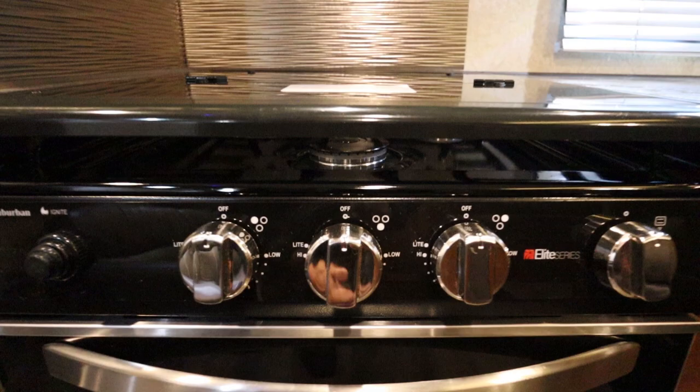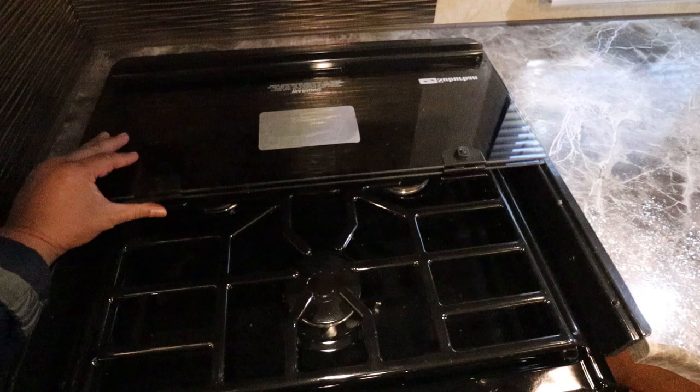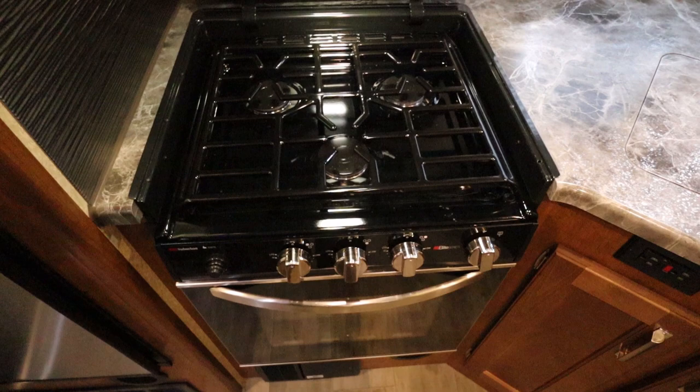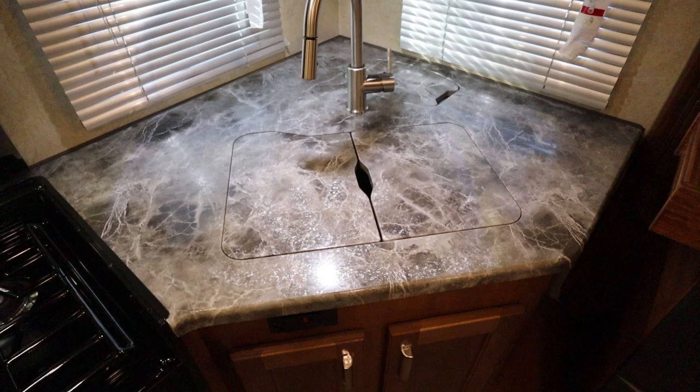Notice how the cover is flush with the countertop — it makes more room for meal prep. The kitchen sink also has covers that are flush with the counter, again giving you more room for meal prep.